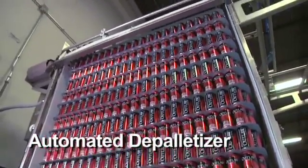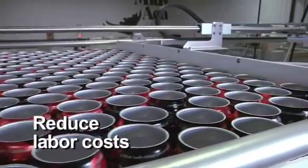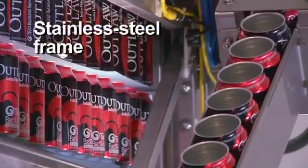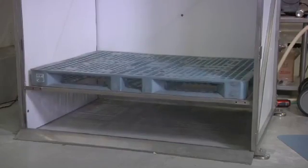This innovative system can dramatically reduce labor costs while efficiently utilizing valuable brewery space and equipment. Its all stainless steel frame gives it improved durability and extended product lifespan. Additionally, the depalletizer is easy to run.